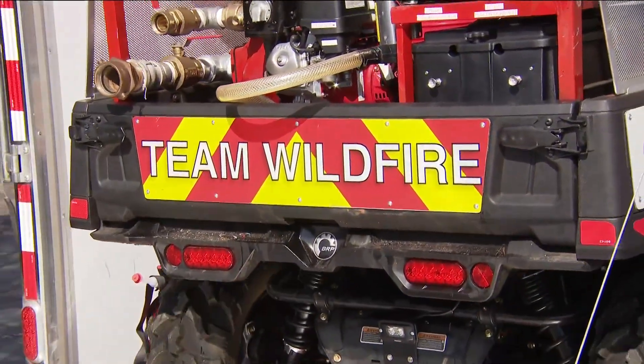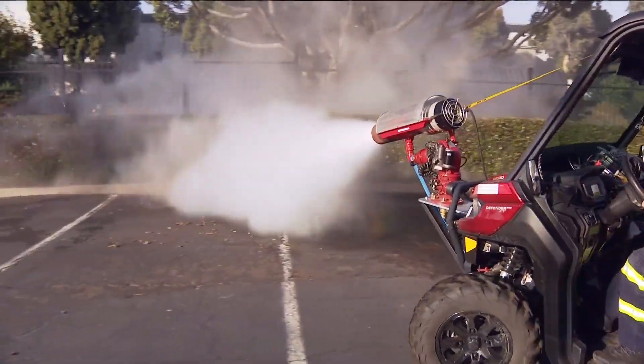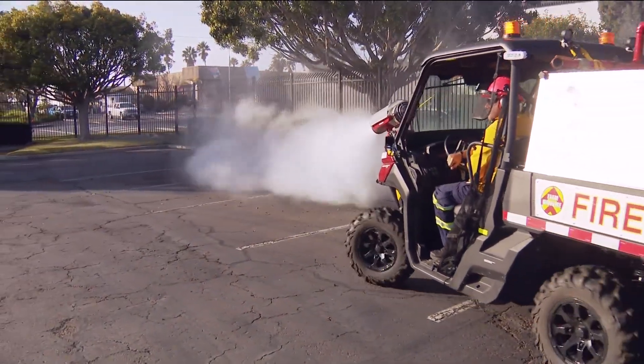Steve Wolf is founder of Team Wildfire. They built this prototype by mounting a jet engine onto an all-terrain UTV. When the fire is right up on you and you have no option except to fight, you push straight back against it.